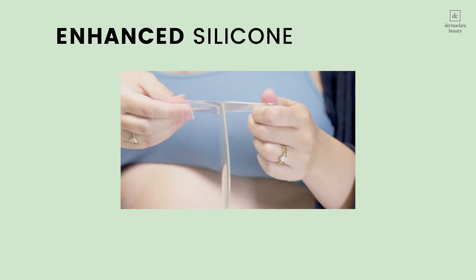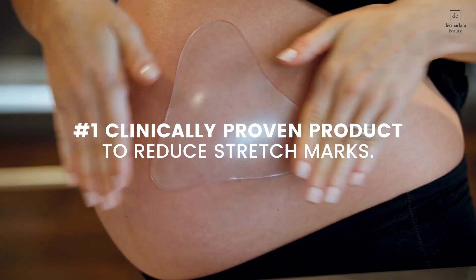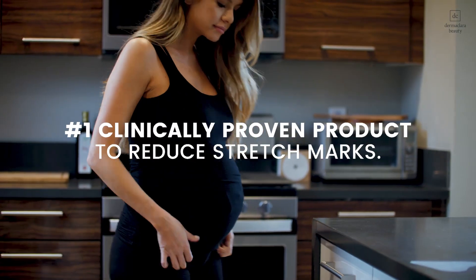Introducing Enhanced Silicone Fusion Body Patches by Dermaclara, the number one clinically proven product to reduce stretch marks.